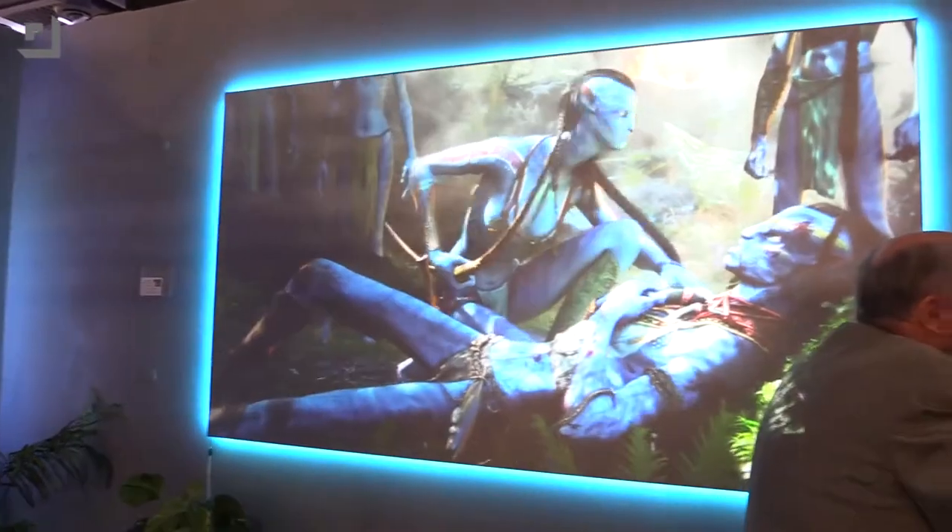Alright, we're here at the Elite Screens booth. You guys might already know Elite Screens from the screen that we hung up and have done several vlogs and posts on at the Geek House. Well, they're here at CES, and I have Dave Rogers here to talk to me about what's new with Elite.